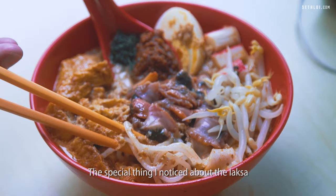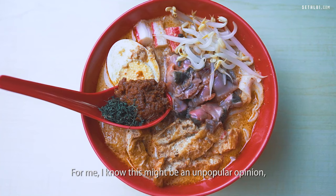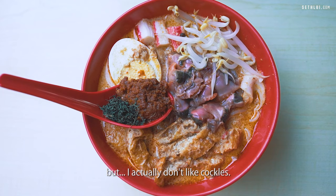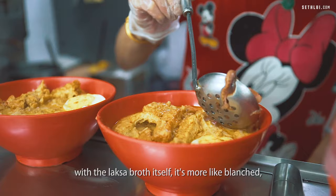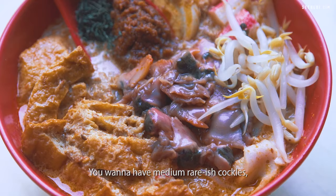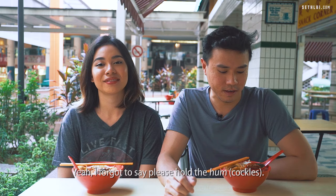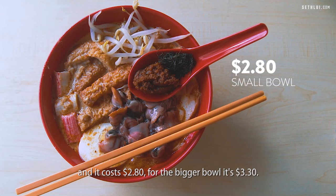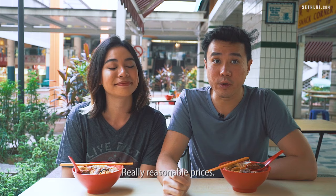The special thing I noticed about the laksa is that they have crepe sticks in it, which I don't normally see in laksa. I actually don't like cockles, but I know that might be an unpopular opinion. You can see that they didn't cook the cockles with the laksa broth itself — it's more like blanched and then placed on top, to prevent them from overcooking. You want medium rare-ish cockles; otherwise it gets too tough. The bowl we have here is the small bowl at $2.80, and the bigger bowl is $3.30 — really reasonable prices.